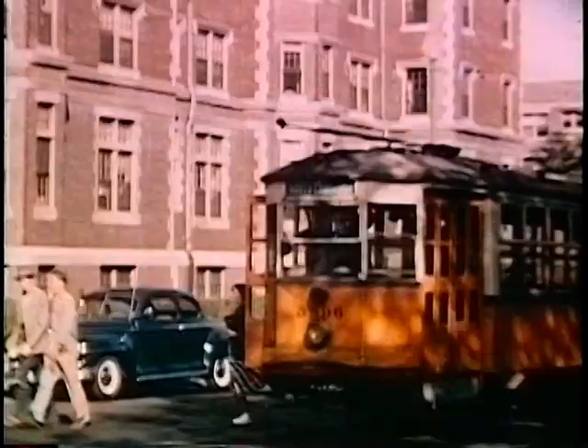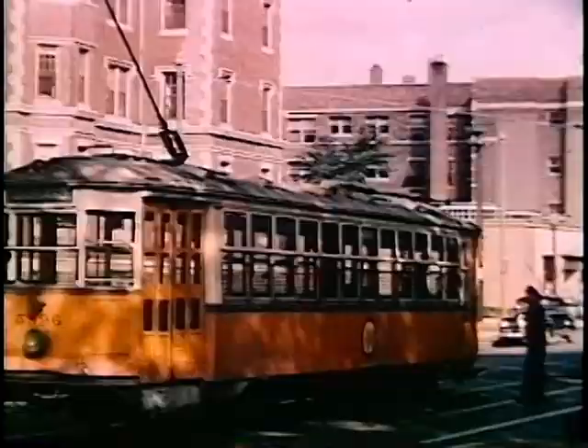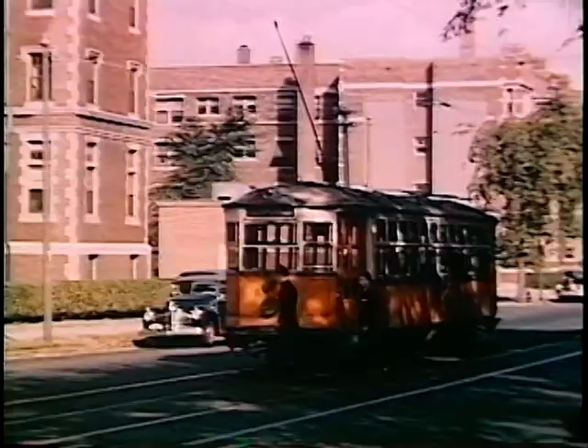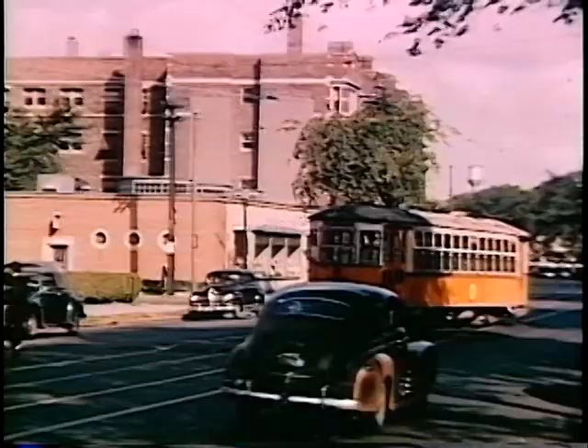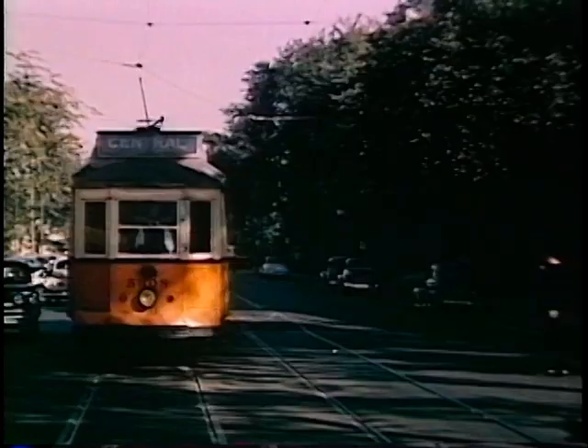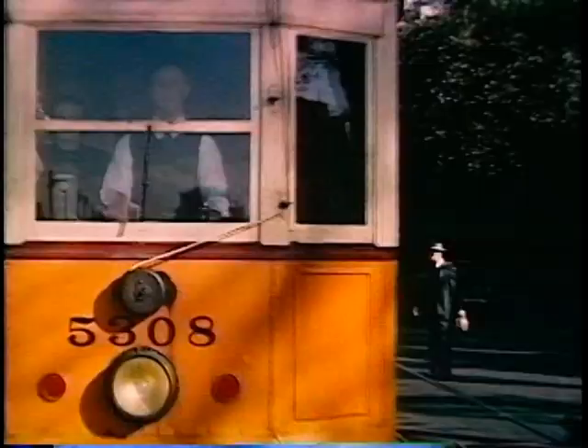They put in a temporary crossover in front of the main building of MIT. For just one week the cars from Harvard Square, which formerly had crossed the river, came as far as this crossover and then turned back. They had a special sign: Mass Avenue to Memorial Drive. That lasted for one week only and buses replaced them. But for the whole several months of the bridge project, cars from Watertown to Central Square continued on to this crossover.